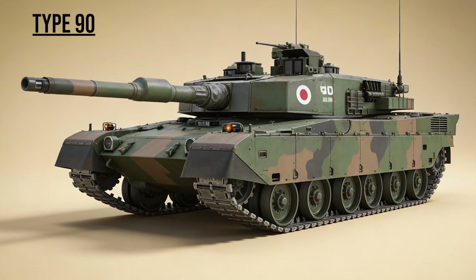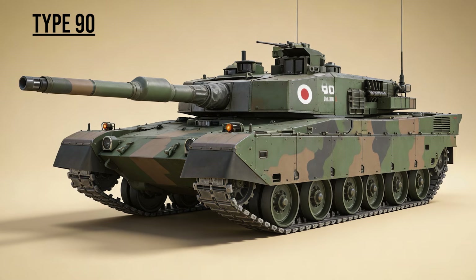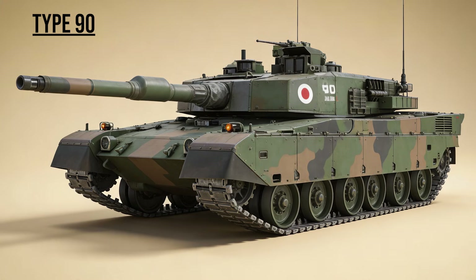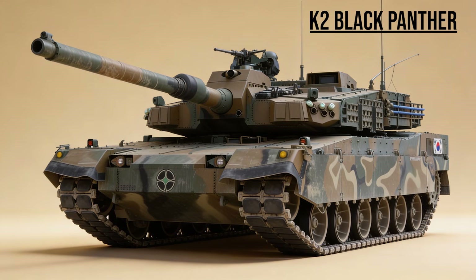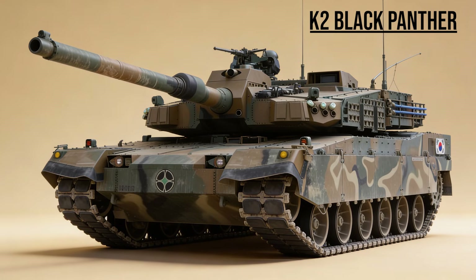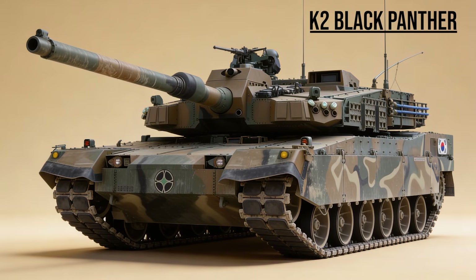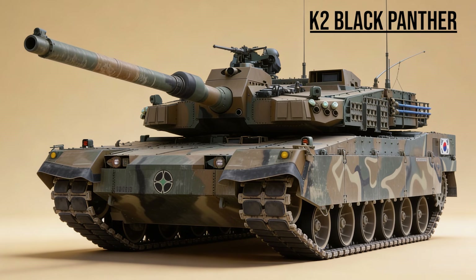Type 90, the Defender — Japan's heavy hitter. Similar to the Leopard 2, it features a massive 120mm gun and an autoloader, guarding the northern island of Hokkaido from invasion. K-2 Black Panther — South Korea's masterpiece, the most expensive tank in the world. Its radar can track incoming missiles, and its suspension allows it to kneel or lean to fire over ridgelines without exposing the hull.